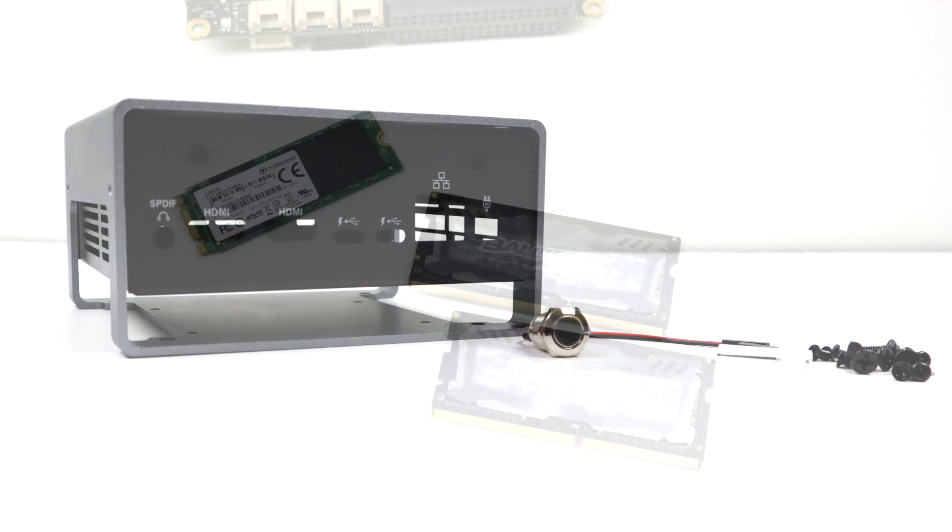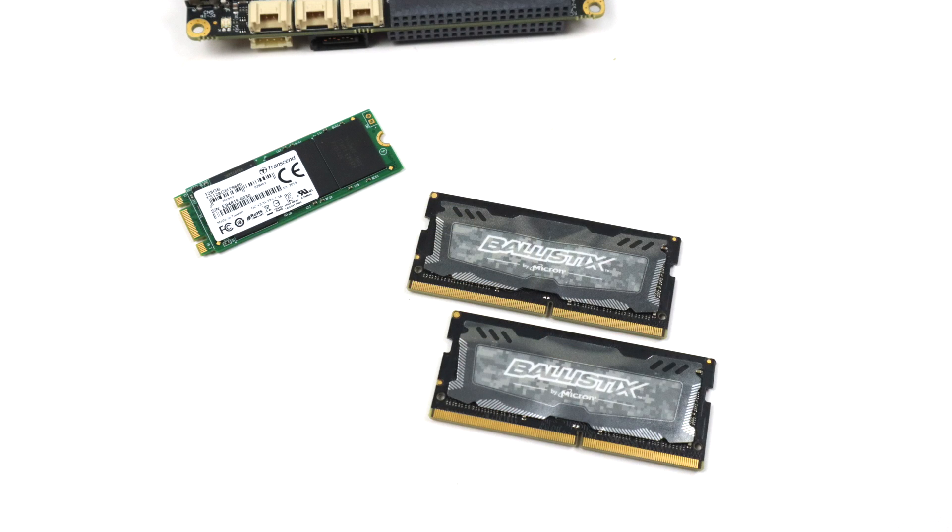Now it's time to get into some testing, but first I need to add RAM and storage — we only have 32GB of onboard storage and I want to install Windows 10. I'm going to be adding a 128GB Transcend M.2 SSD. It's not the fastest in the world, but it'll get us by. For RAM, I'm going with 8GB of DDR4 2400MHz Ballistix RAM. Unfortunately, you just can't overclock it in the BIOS, so we're stuck at that 2400MHz mark.